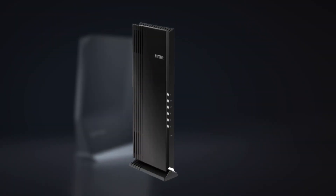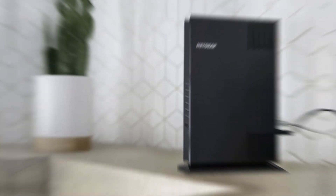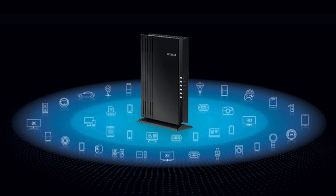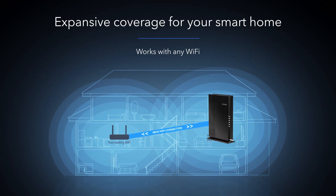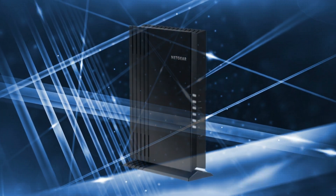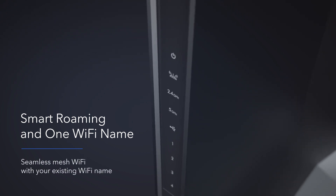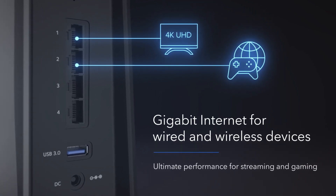The Netgear AX1800 Mesh Extender EAX20 takes the crown as the best Wi-Fi extender available today. With Wi-Fi 6 speeds and built-in mesh capabilities, it was already a contender even before considering its performance. While some may be deterred by its large desktop design, which lacks the plug-in convenience of some other models, the proof is in the performance. The Netgear AX1800 excels in delivering category-leading speeds and an impressive 95-foot or 29-meter range, outperforming the competition. What sets the AX1800 apart is its unwavering focus on extending networks with superior speed and coverage, along with a range of customization options and an extra layer of online security to protect your home network.